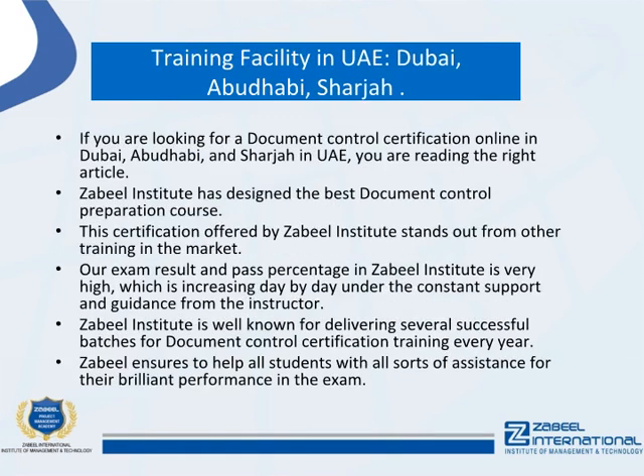If you are looking for document control certification online in Dubai, Abu Dhabi, or Sharjah in the UAE, Zabil Institute has designed the best document control preparation course. This certification stands out from other training in the market. The exam pass percentage at Zabil Institute is very high and increasing day by day under constant instructor support. Zabil Institute is well known for delivering several successful batches for document control certification training every year.